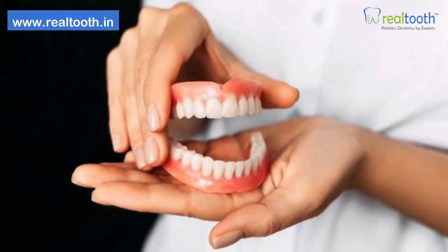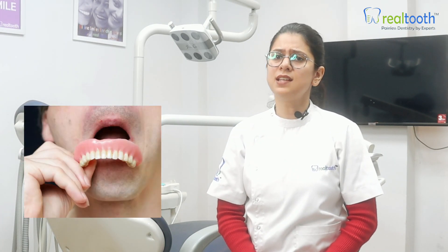Option number one: you have something called a partial denture, and that is something you take on and off. It could be a partial denture or a flipper — sometimes a little different but the same concept. Given mostly in situations where fixed replacements are not possible or the patient needs it on a temporary basis. Also preferred by some as it's cheaper than other options, but definitely the least desirable.